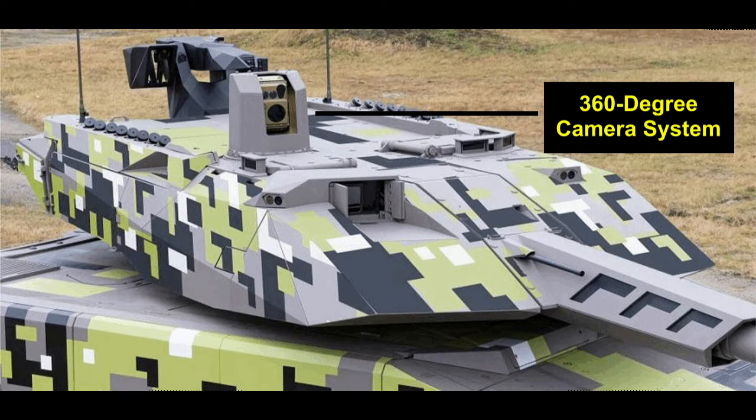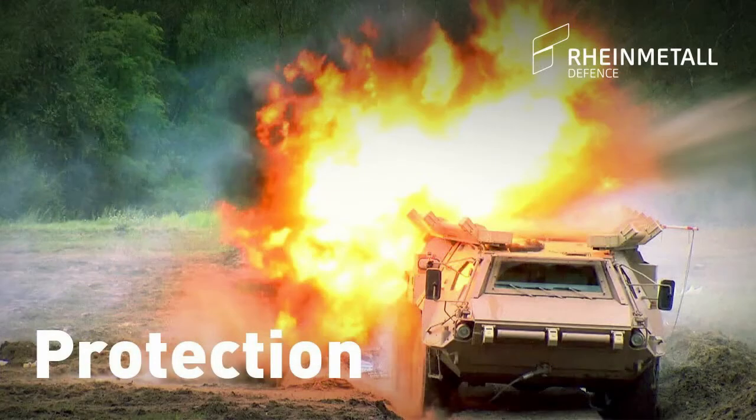A 360-degree camera system with automatic target detection and tracking reduces the crew's workload in all operational scenarios. Special protection modules enable a mission-specific response to ballistic threats, improvised explosive devices, explosively formed penetrators and artillery fire, and can be quickly mounted with limited tools.